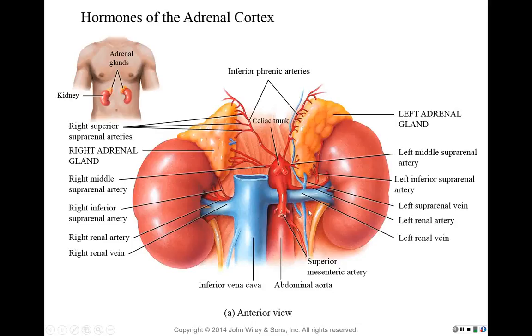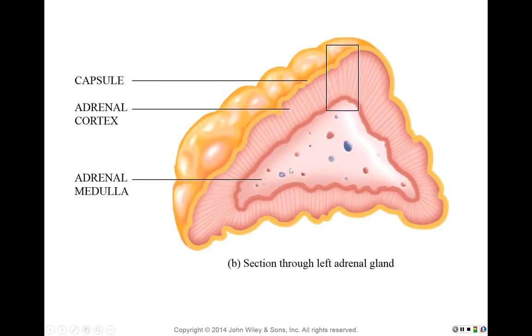This lecture will take us through the hormones of the adrenal cortex. The adrenal glands are located just superior to the two kidneys. We've already looked at the adrenal medulla — that's where we get epinephrine secretion and the linkage between the autonomic nervous system and the endocrine system. Now we are looking at the cells and the hormones secreted from the cortex.